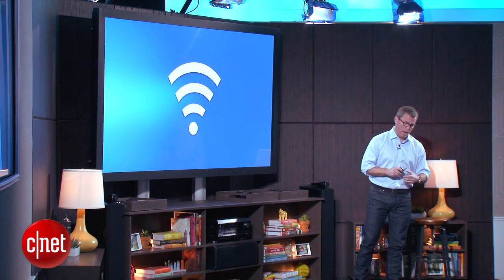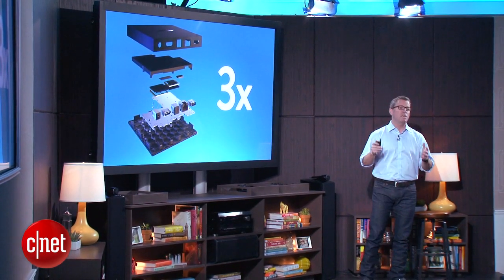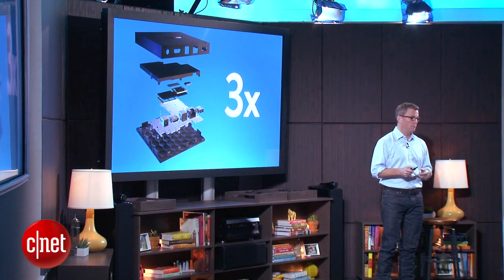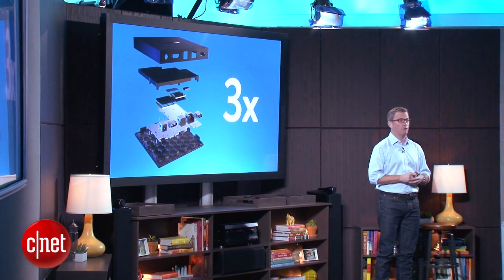This thing really screams — I can't wait for you guys to try it out. If you add it all up, Fire TV has three times the performance and power of Apple TV, of Roku 3, of Chromecast. This is a powerful device.